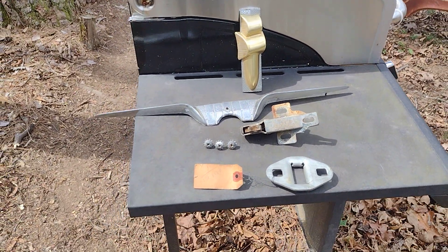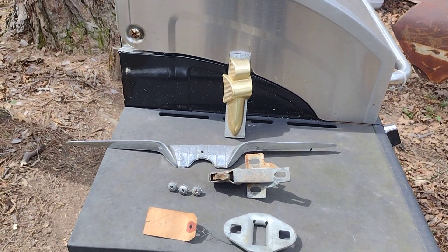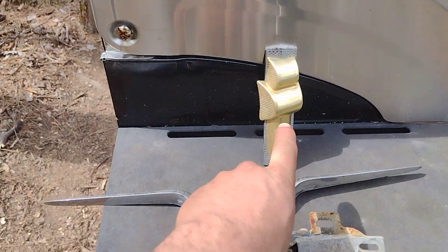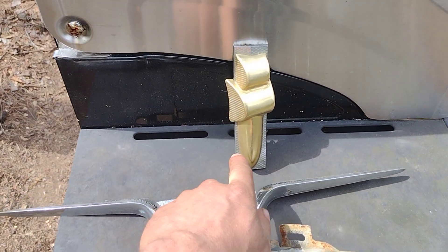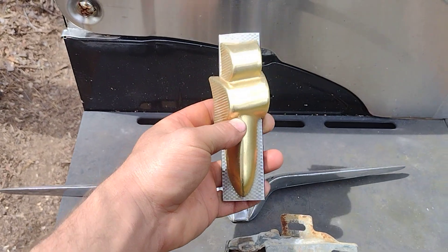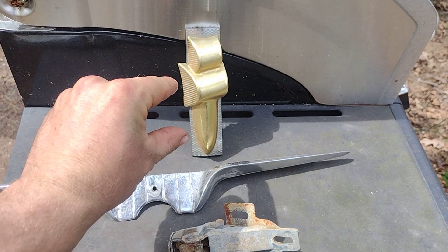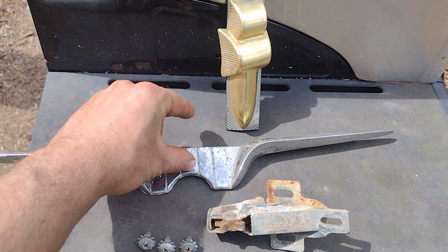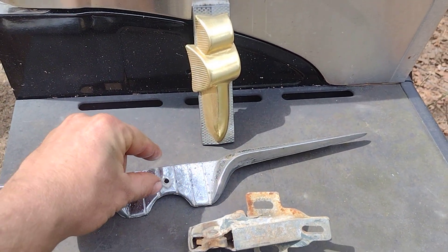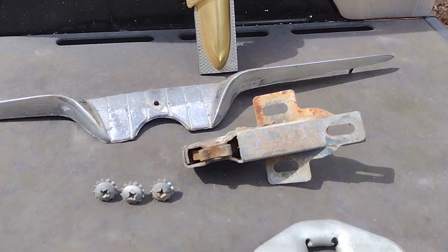All right, so I got a few things here to show. We got our trunk lid, and we got our actual emblem just as an example — it's the same emblem that goes right here but obviously without the back end plate on it. The emblem layer cross — whatever the proper name is — is obviously a lot smaller, but that's what goes right there. And here's what the trunk latch looks like.